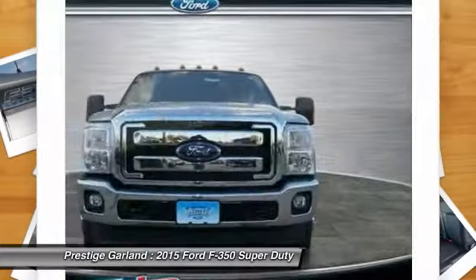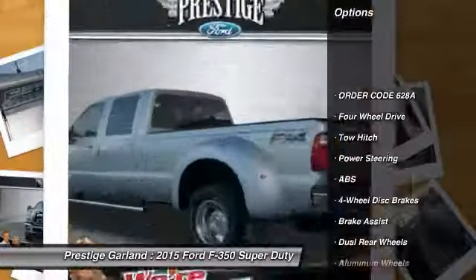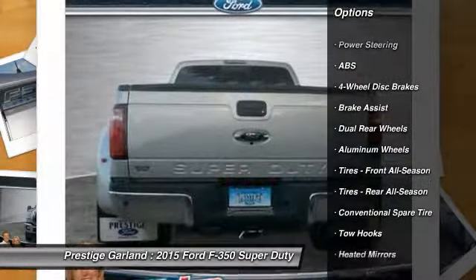Ford F-350 Super Duty. Here are some of this vehicle's great options: tow hitch, anti-lock braking system, traction control, power passenger seat.